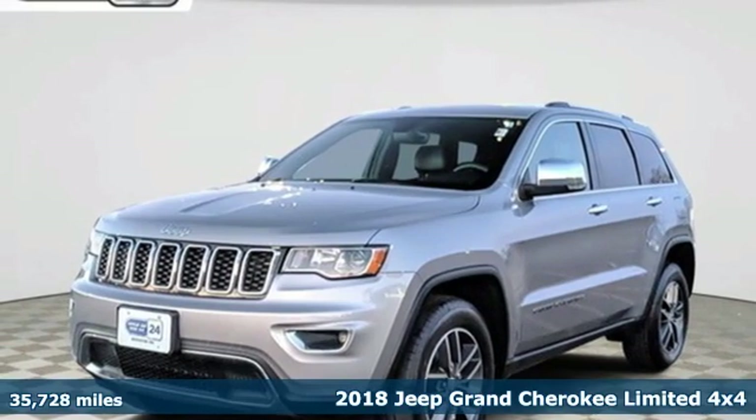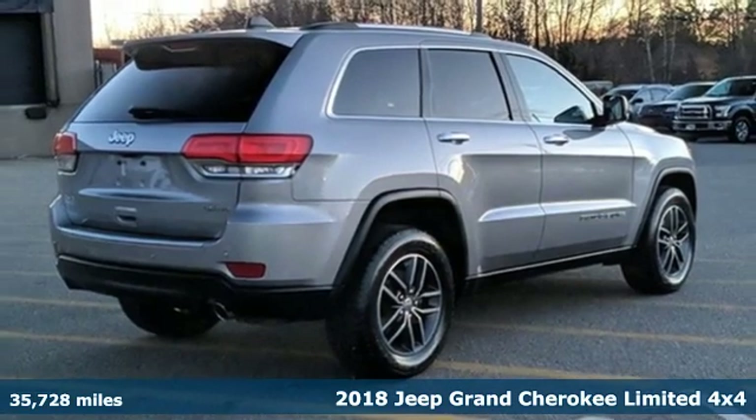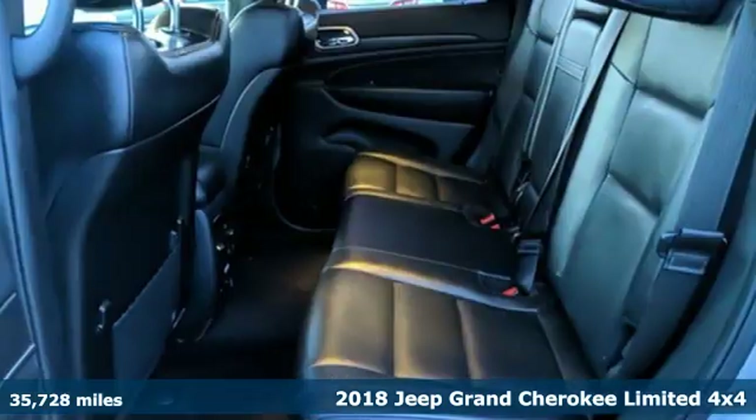It's a certified 2018 Jeep Grand Cherokee. Journey anywhere in a Jeep. Plus, it offers an exciting list of features.